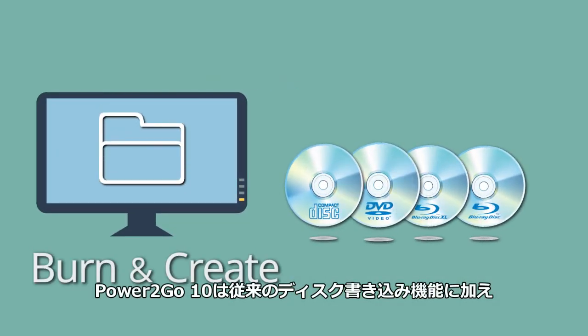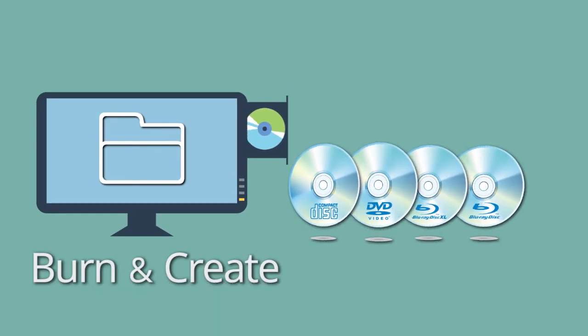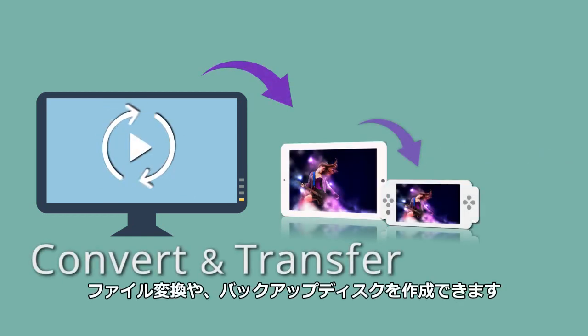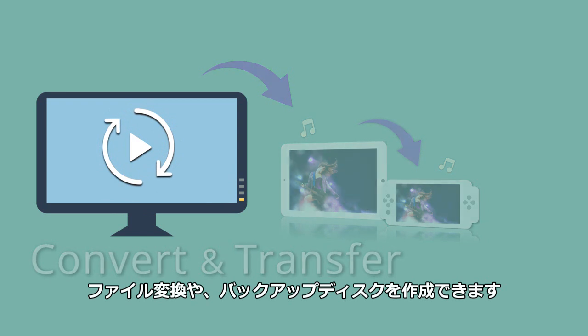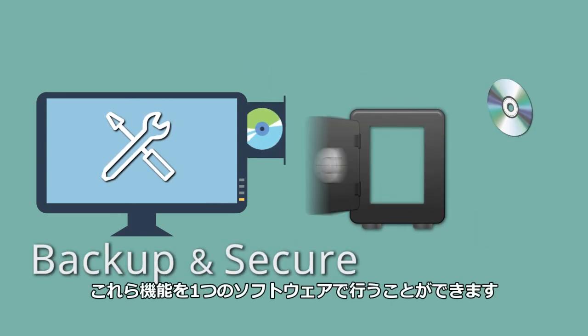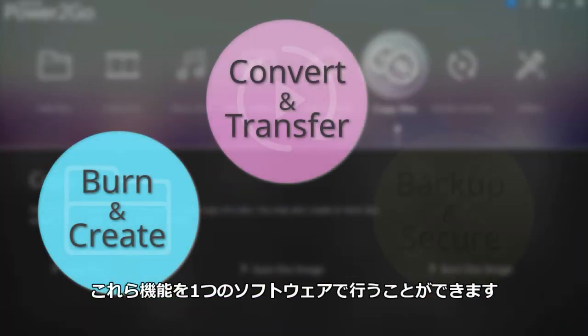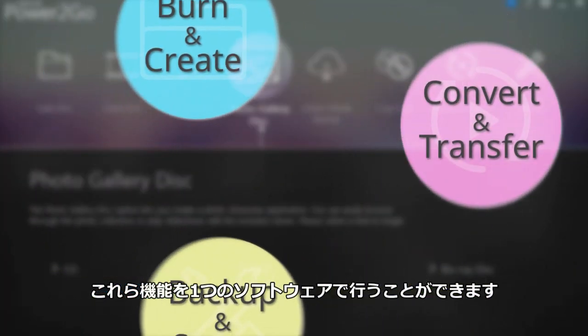Power2Go 10 not only features an advanced disk burning engine, but it is the only software that combines this with intelligent media transfer to mobile devices and unique backup features for a complete file burning, conversion, and backup solution that meets today's digital demands.